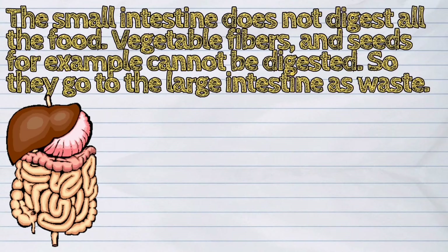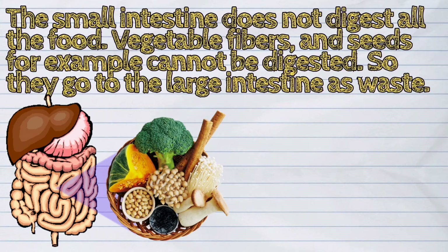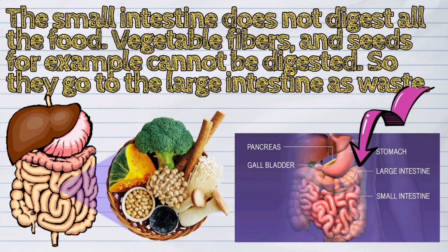The small intestine does not digest all the food. Vegetable fibers and seeds, for example, cannot be digested, so they go to the large intestine as waste.